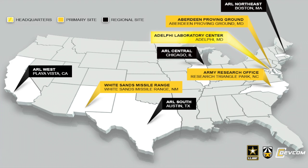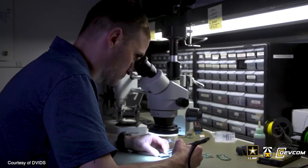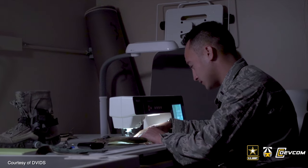Army innovation comes from early and frequent collaboration across the science and technology ecosystem. Those partnerships are really important, and things like the ARL regional offices, technology incubators and accelerators, and other innovation hubs bring together people who can work together and develop technologies that are important for the warfighter.